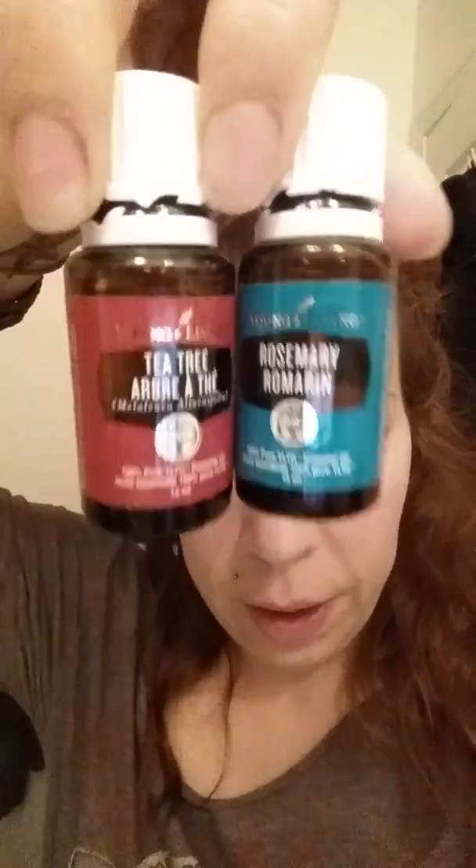The last two that I use — I put these in my hair after a shower — are rosemary and tea tree oil. I've been suffering from dandruff and dry scalp since I stopped using commercial shampoos and conditioners, but adding those into my routine has helped immensely, and they smell really good too. I also put lavender through my ends just to keep my hair hydrated.